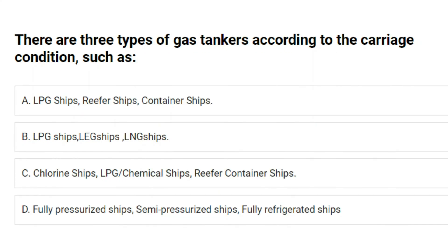There are three types of gas tankers according to the carriage condition, such as: A. LPG ships, reefer ships, container ships. B. LPG ships, LEG ships, LNG ships. C. Chlorine ships, LPG, chemical ships, reefer container ships. D. Fully pressurized ships, semi-pressurized ships, fully refrigerated ships. Answer: D. Fully pressurized ships, semi-pressurized ships, fully refrigerated ships.